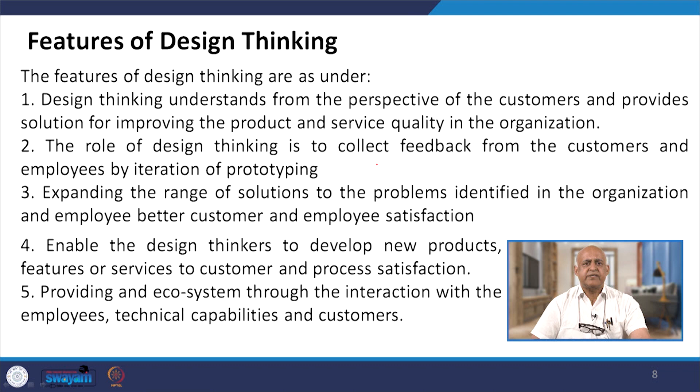The features of design thinking include: understanding from the perspective of customers and providing solutions for improving product and service quality in the organization. The role of design thinking is to collect feedback from customers and employees through iteration of prototyping, expanding the range of solutions to problems identified, and enabling better customer and employee satisfaction. It enables design thinkers to develop new products, features or services to customers.